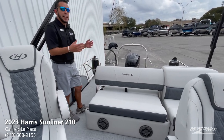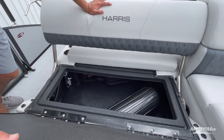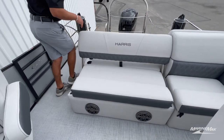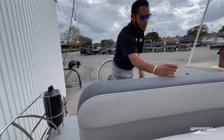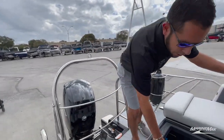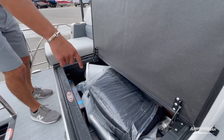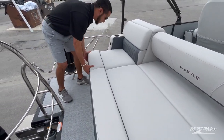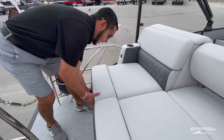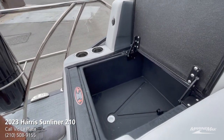Not to forget, with the single lounger back here you have tons of storage space — that's probably one of my favorite features about having the lounger back here. You can see you've got your carry-on soft-sided cooler bag from Harris, a trash bag, and a removable table base. On the far left cushion we have the built-in cooler or wet storage — you can use it for whatever you'd like.